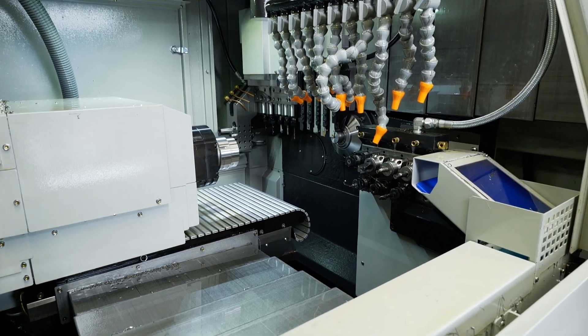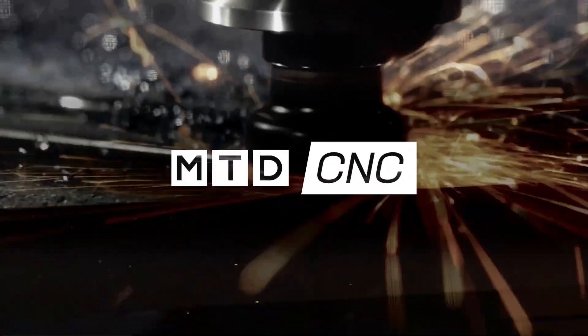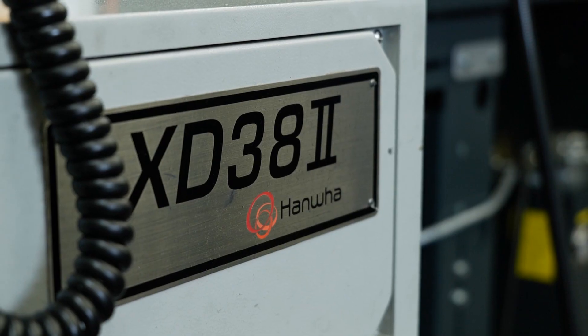The benefit of this machine is the power. We're putting a 24mm u-drill down this, which is quite a big u-drill for a slider. I'm here at Key Precision in Cannock and I'm with Greg, stood in front of their brand new Dugard Hanwha XD38.